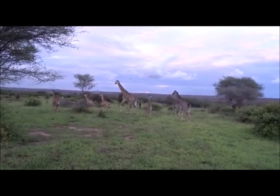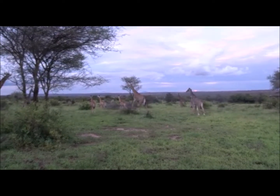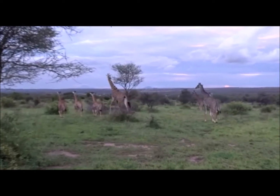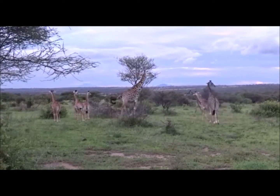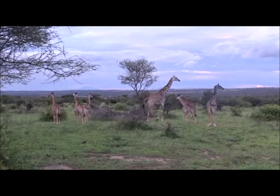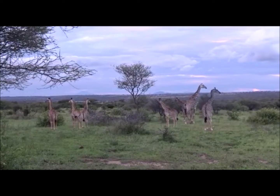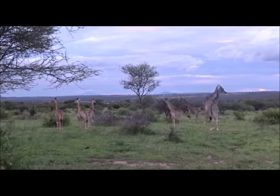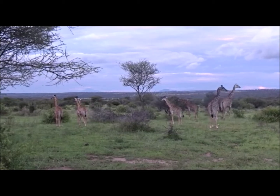Giraffe are social animals and females will often bring their youngsters together into nursery groups for their protection. The large size of giraffe means they're still vulnerable to predation from lions, leopards and hyenas, so a nursery group such as this one with a few adults to watch out for danger is an excellent way of keeping the youngsters safe.